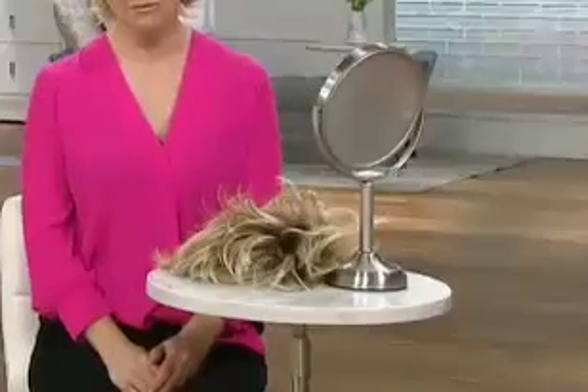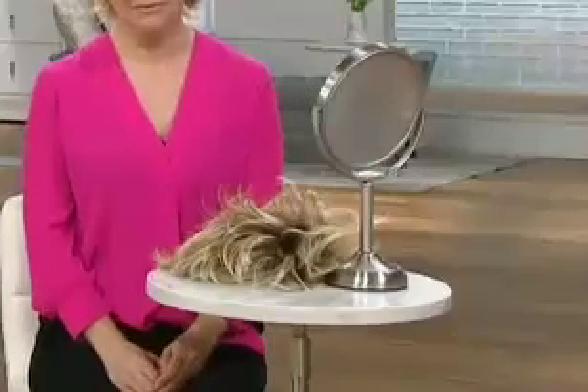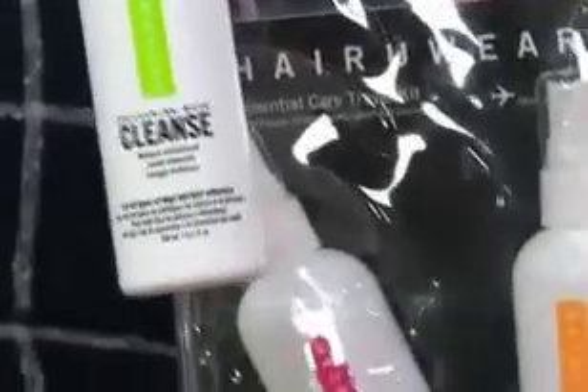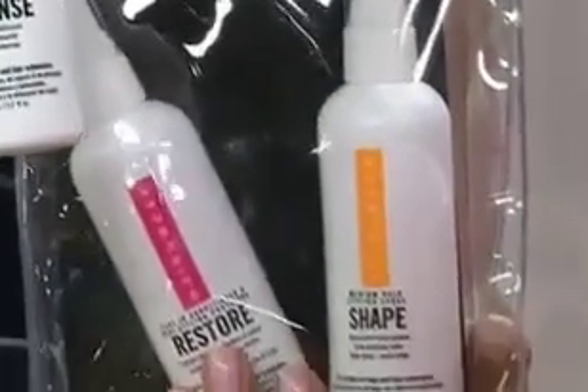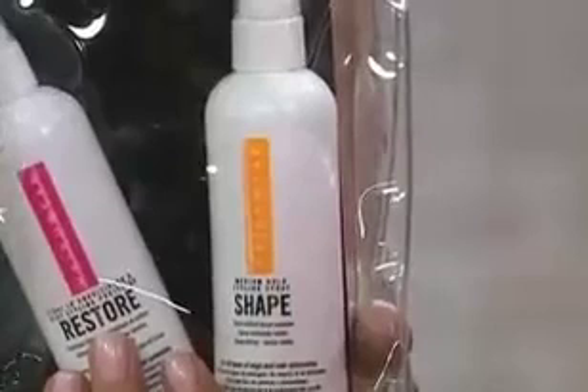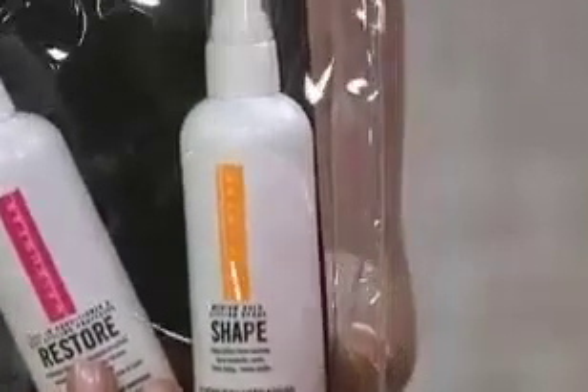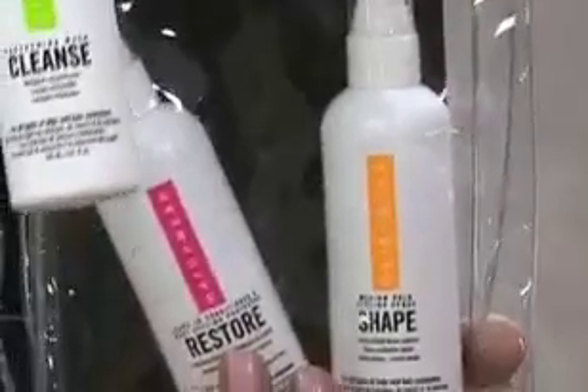I wanted to show you guys this real quick because this is available — it's a cleanse, restore, and reshape that is specifically for these wigs. You don't have to get it; you can use your own thing. However, this is specifically for these wigs. I've been using a capful of my favorite shampoo for years here at QVC, but I apologize because once I started cleaning my wigs with this, they just have a different feeling to them. Amazing.